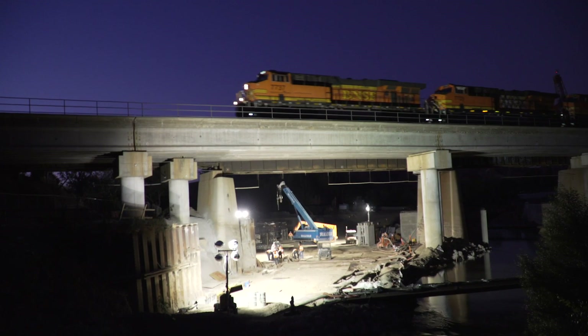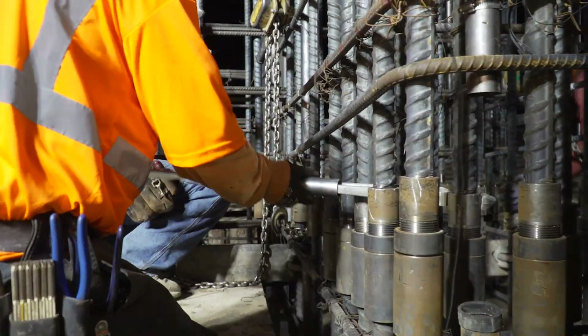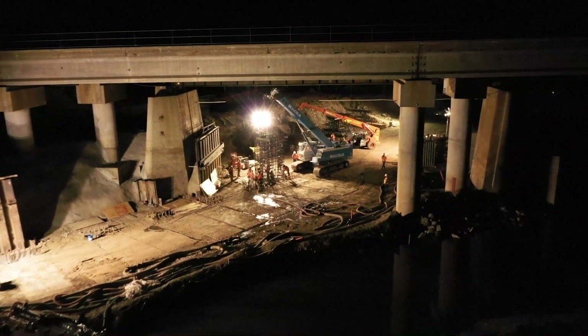Based on these height restrictions, the reinforcing steel cages require as many as five splices during installation at each panel location.